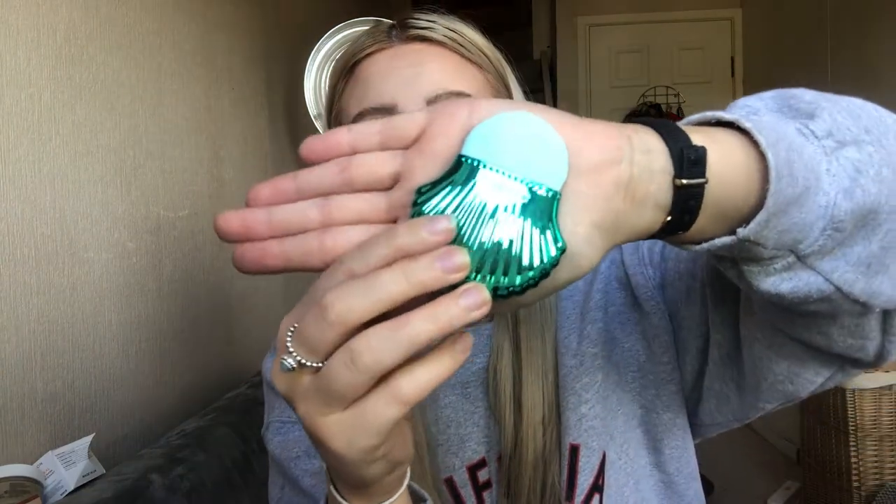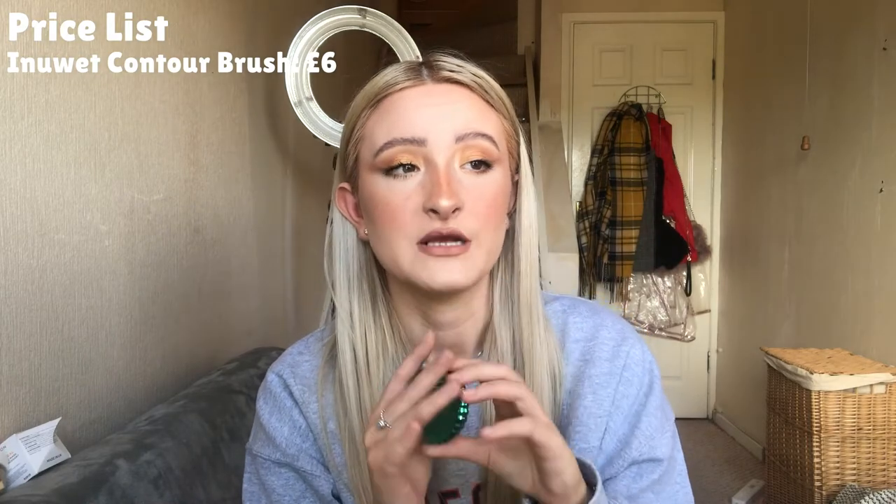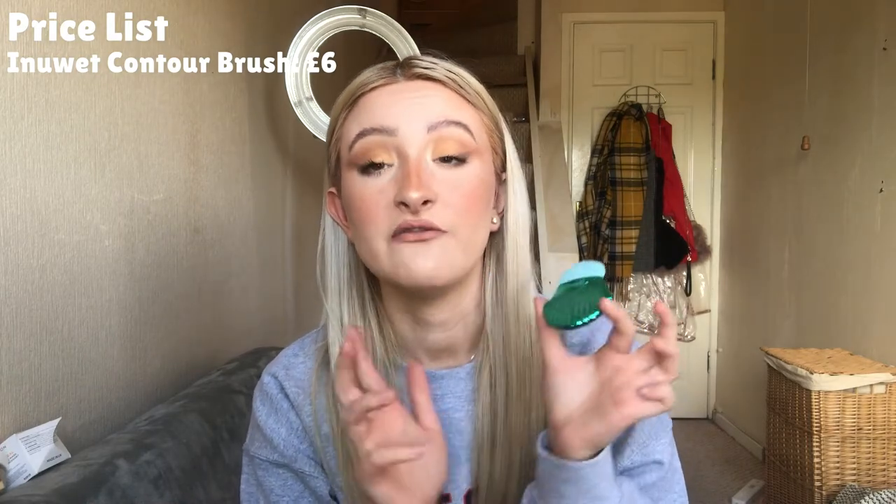The first thing we've got is this cute little brush — it looks like it could be a contour brush. It's from Inuit, I think that's how it's pronounced. I can't see a thing with the light. I'm going to say it's around the six to seven pounds mark, maybe cheaper — the listing I found is in French, around seven euros.